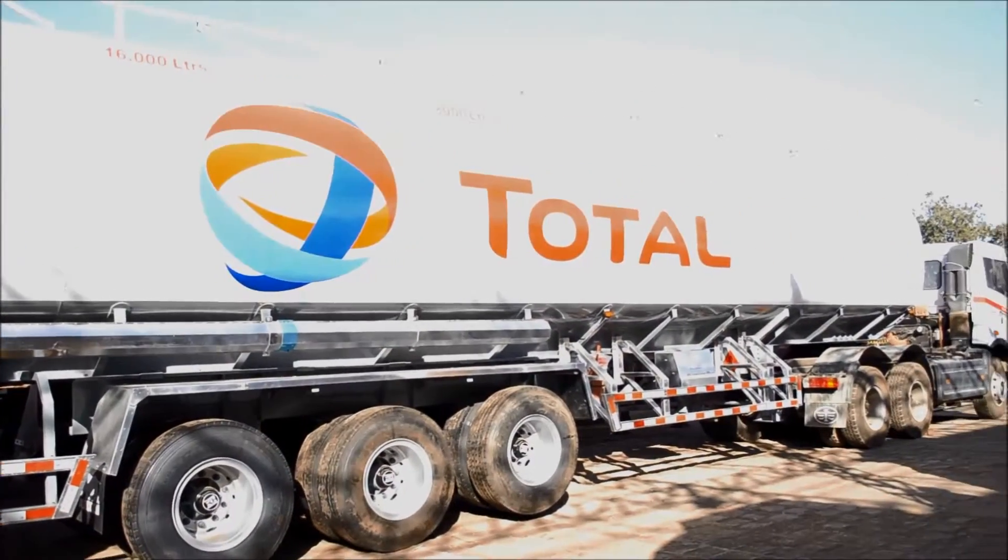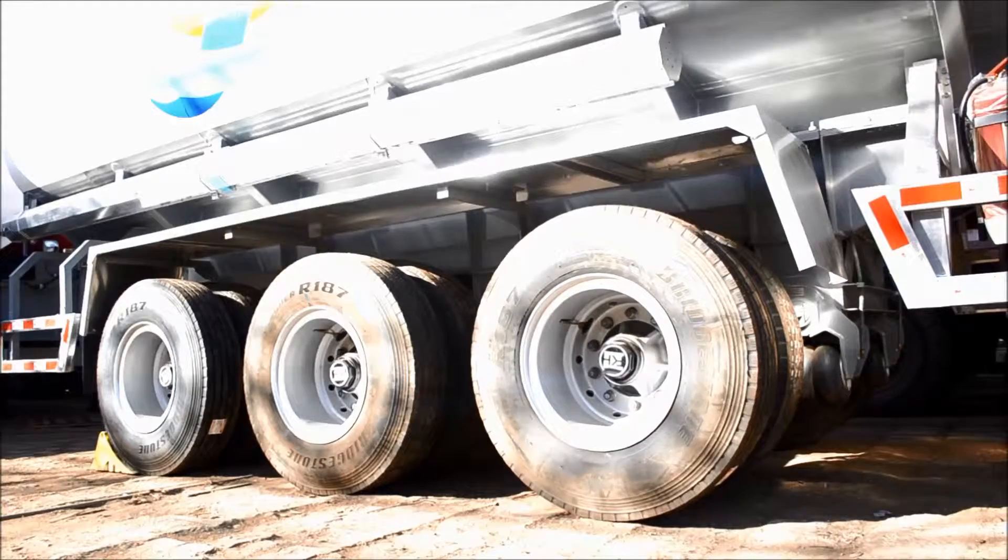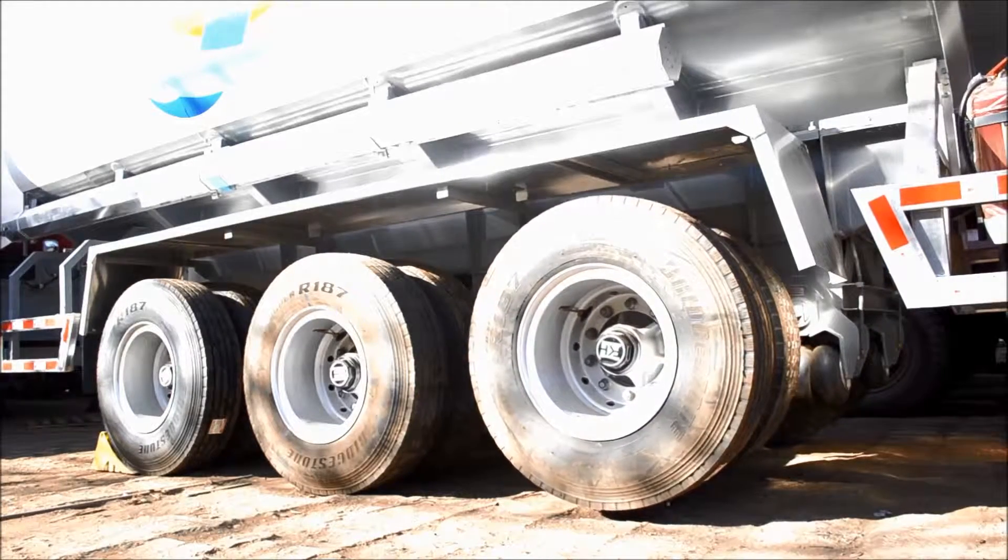The lift axle is automatically lifted without driver intervention when the trailer is empty, ensuring optimum operating efficiency.